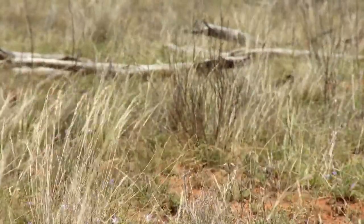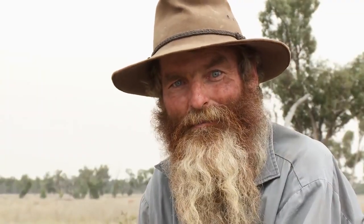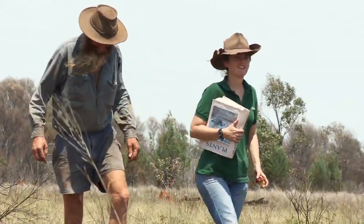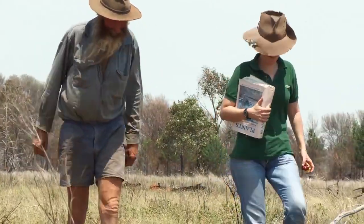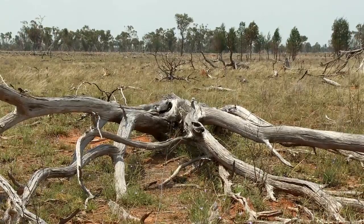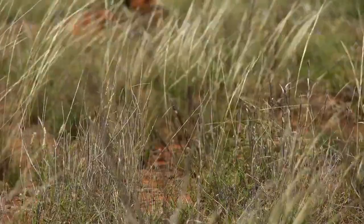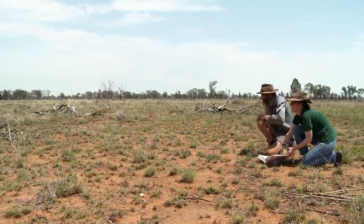Once the scrub's gone and the grass is up, and we do happen to get a storm, every drop of water stays where it's landed. The grasses hold it there. At that point, the soils seem to do a lot better. At the moment we've got a lot of grass on the ground, a lot of decaying matter, and that's building the soil structure up all the time. Once we get the scrub down and the grass is growing, the soils automatically improve themselves.